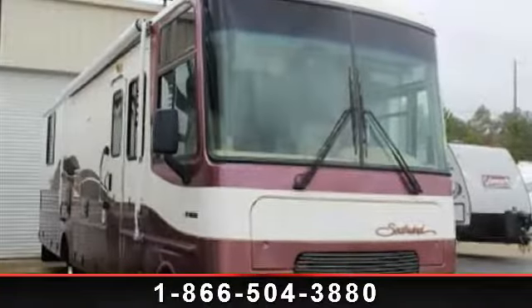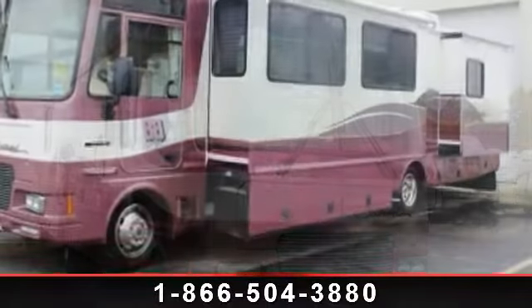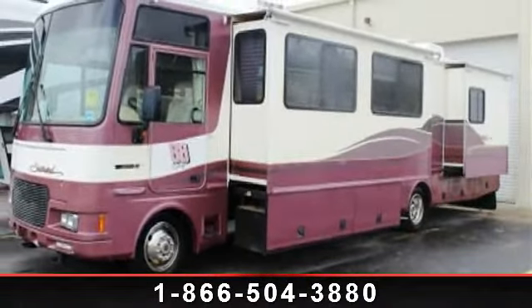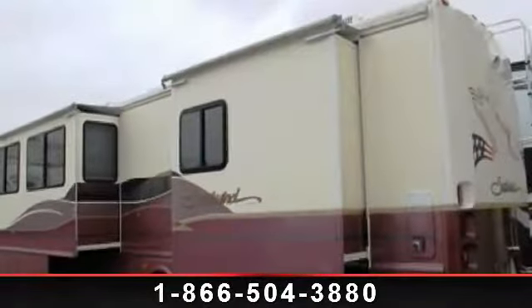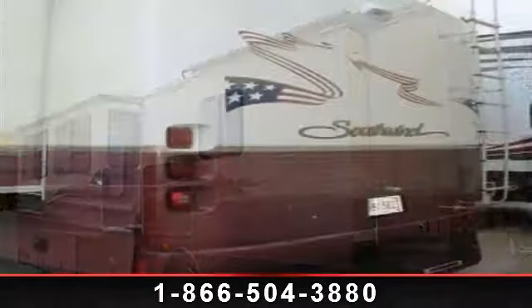Travel in style with this 1999 Fleetwood Southwind 36T. Here we have the standard for styling, quality, and driver comfort in Class A gas RVs. This is the easiest and most comfortable form of RV traveling in the industry.